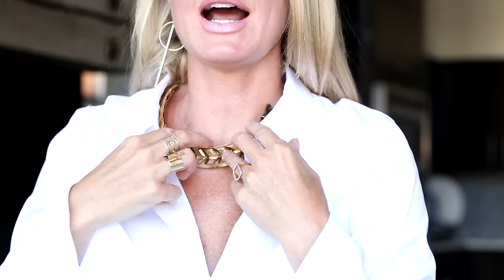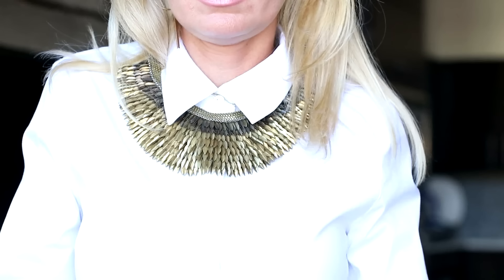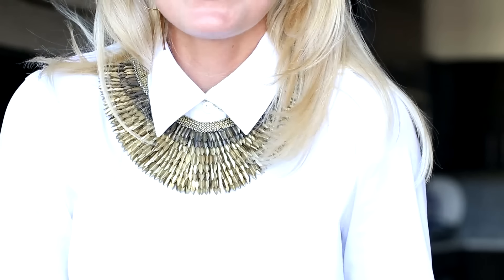You can do earrings, but I'm not a fan of a bigger earring and a necklace together with the button-down. If you want to do an earring, I would just open the shirt a little bit so it's not bumping into the collar. Another pretty option is to button your shirt all the way to the top and then put your necklace on underneath the collar.